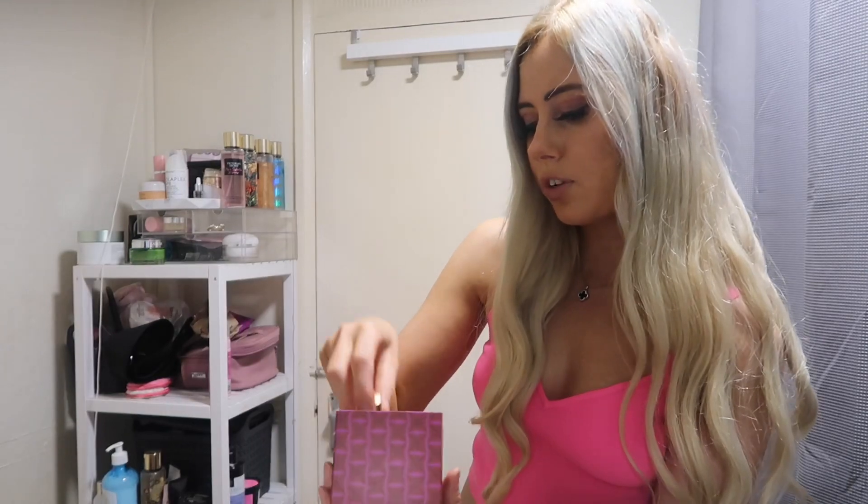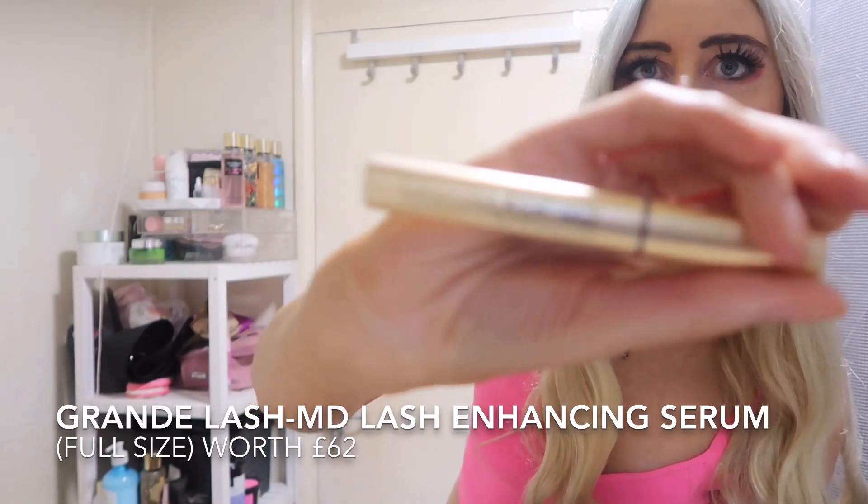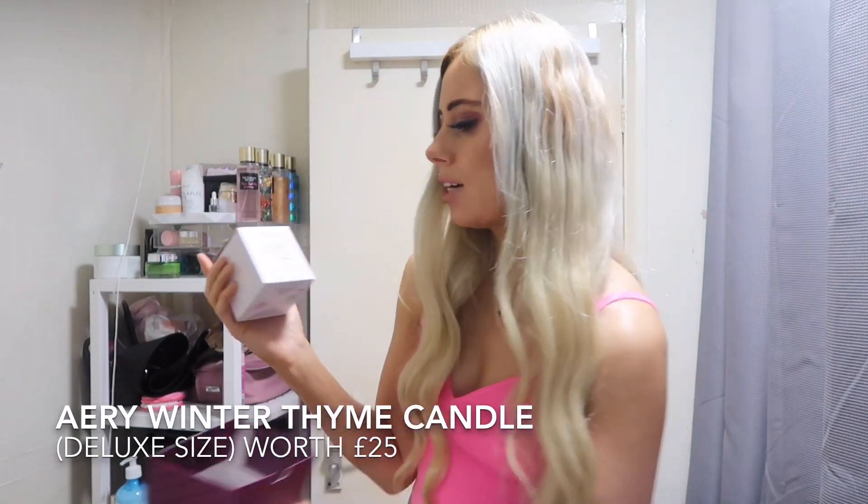At door 14, we've got the Grande Lash MD Lash Enhancing Serum. In number 15, we've got the Avery Wintertime for Mind, Body and Soul — I think it's a candle.